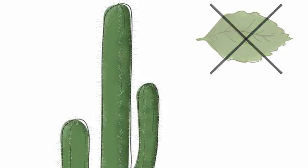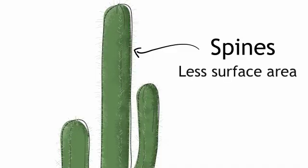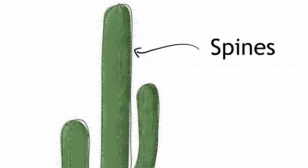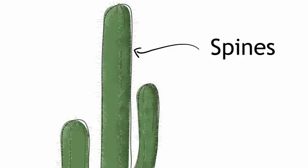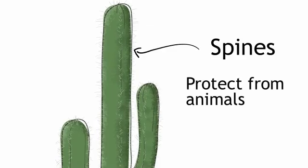Cacti minimise their surface area by replacing leaves with spines. This is so that they don't lose too much water through transpiration. The less surface area they have exposed to the outside air, the less water can escape out. The spines are also an adaptation to protect cacti from animals that might eat them.